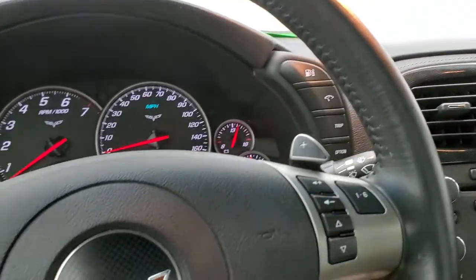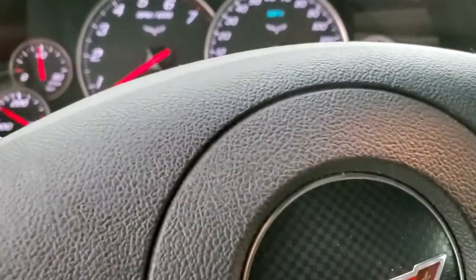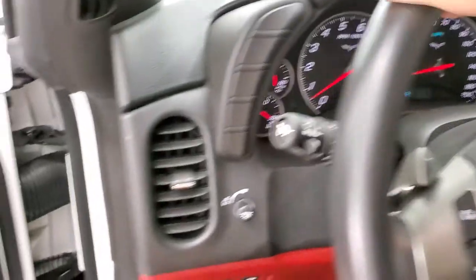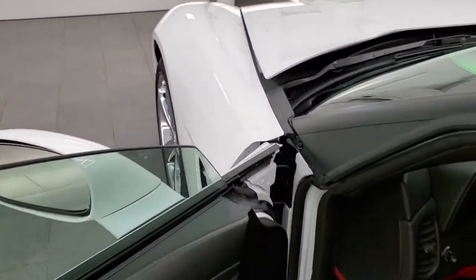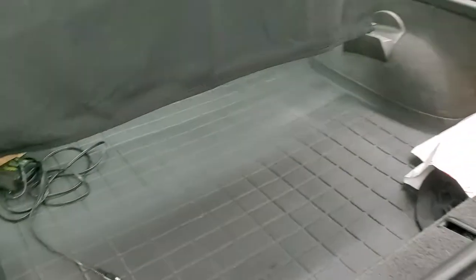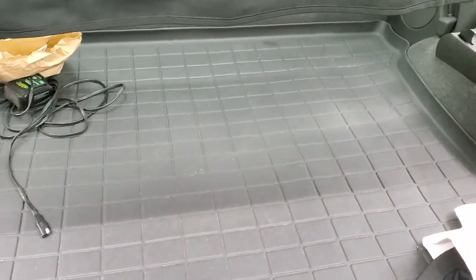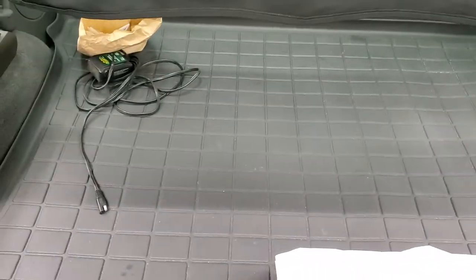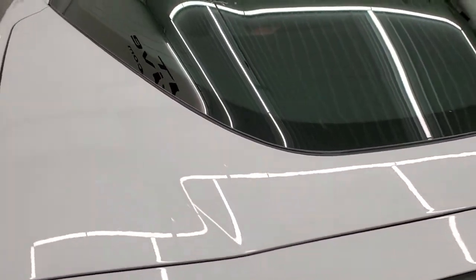You get a compass display as well as OnStar capabilities in the mirror. The back storage area is very nice and clean — looks like it comes with a battery tender, a WeatherTech mat, and a cargo net, all of which are included with the car. The hatch shuts nicely.